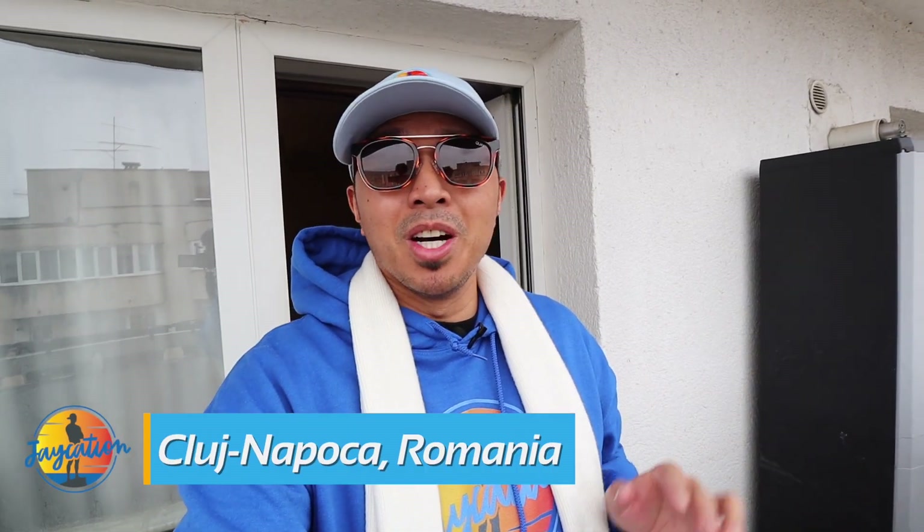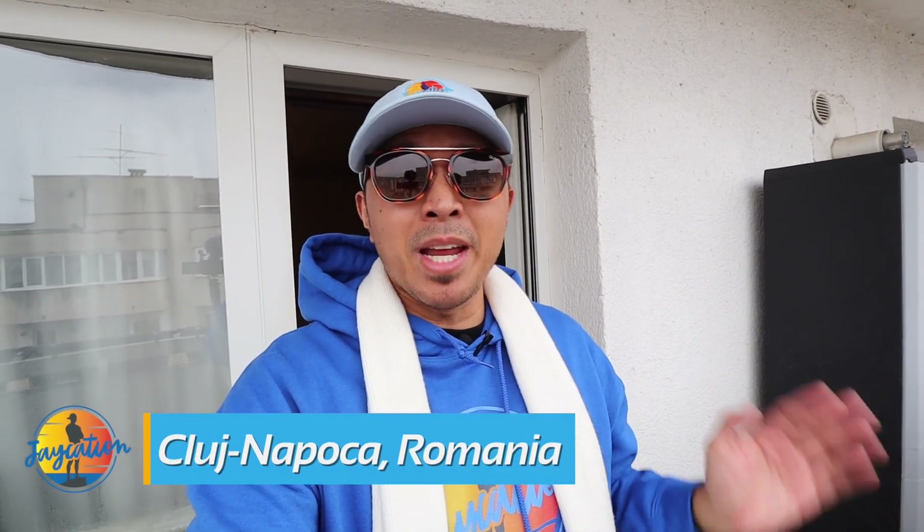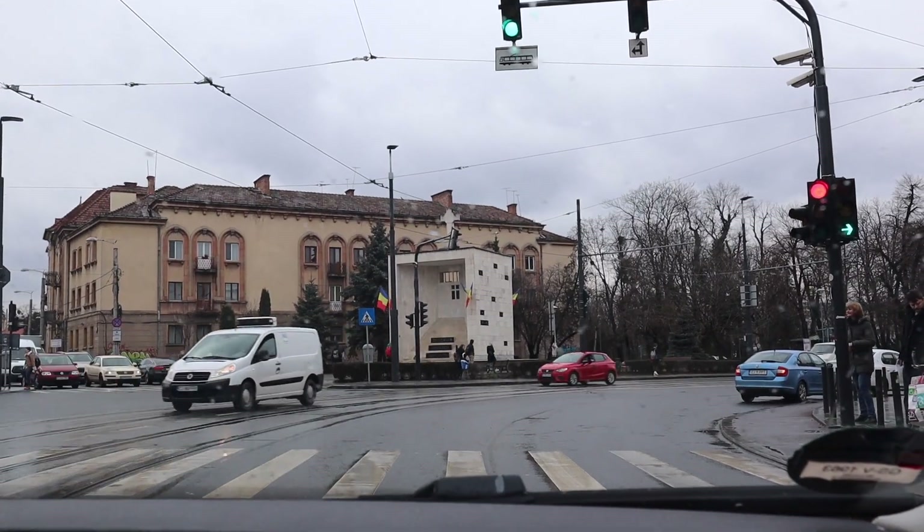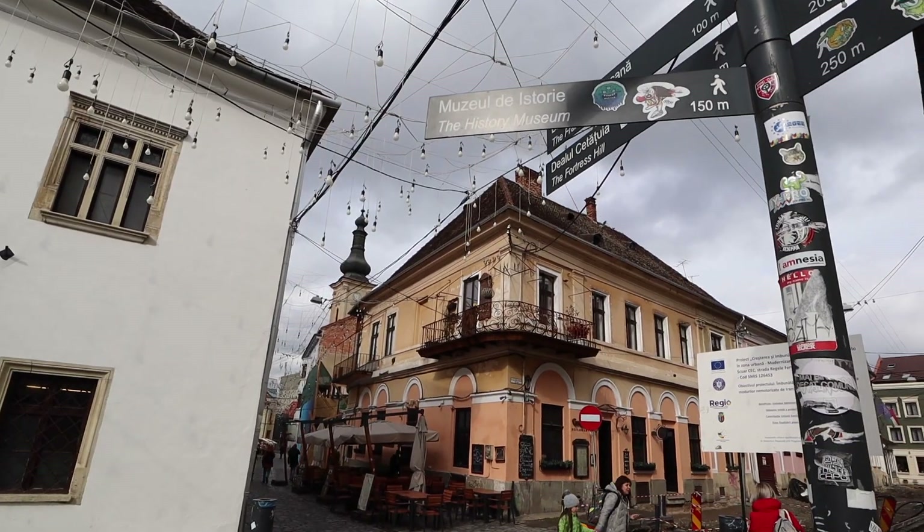What's up, JK Shinners? Welcome to a new video here in Romania. We are in Cluj-Napoca. It's about noon time and it's a little rainy today. We're going to tour Cluj-Napoca, rain or shine. Check out some of the landmarks in Cluj-Napoca's old town.